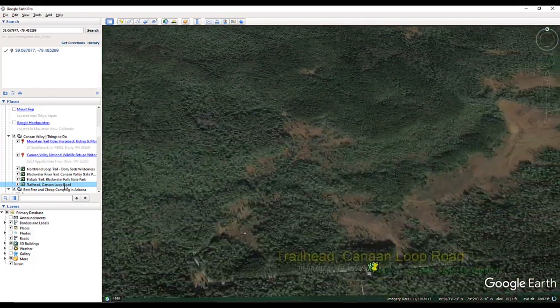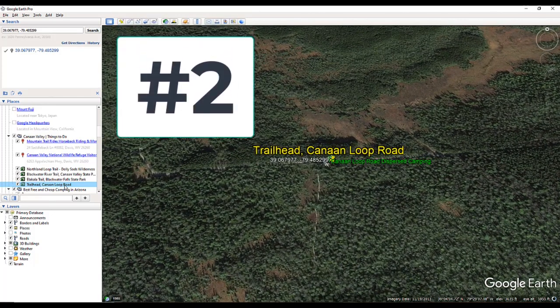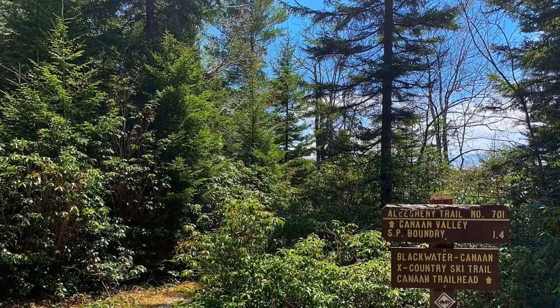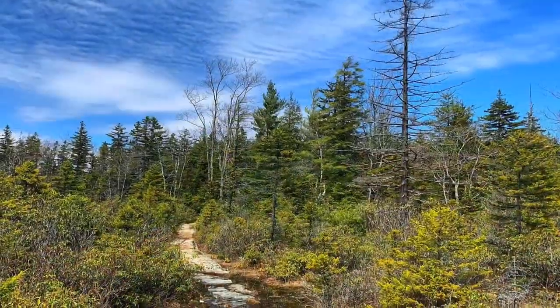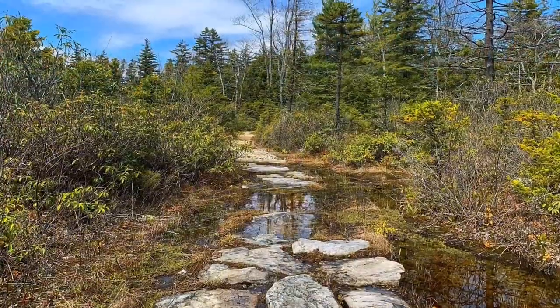There's free dispersed camping up on Canaan Loop Road — I'll take you to one of the campsites. There's a trailhead there with some spectacular scenery, and just down the road from the trailhead is a pretty neat fishing spot. Canaan Loop Road in the Monongahela National Forest offers free dispersed camping, hiking, backpacking, and fishing.